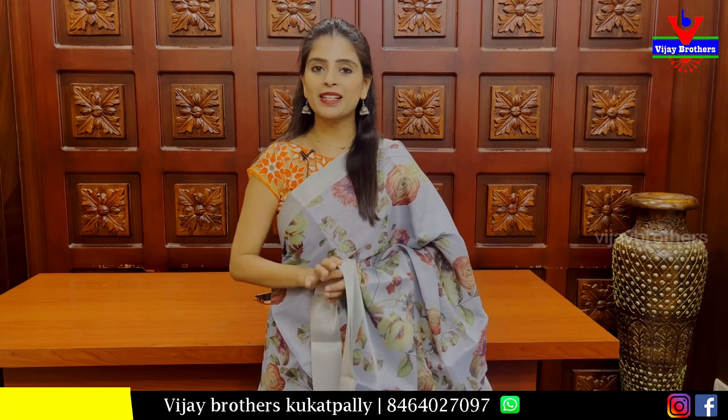Hello all, Namaste. Welcome to Vijay Brothers. This is Monica. We are going to start with Ashadom sales and we are going to get 30 to 60% discount.